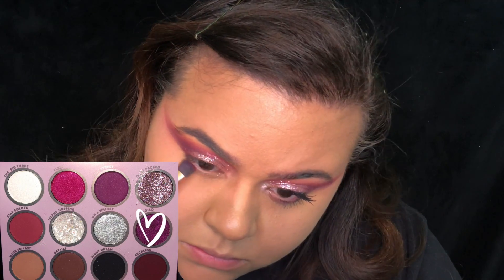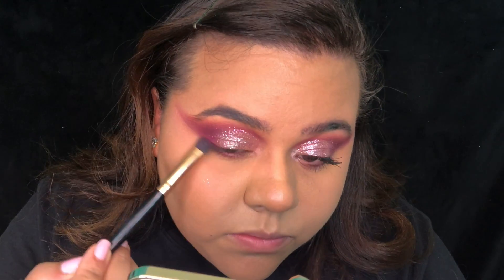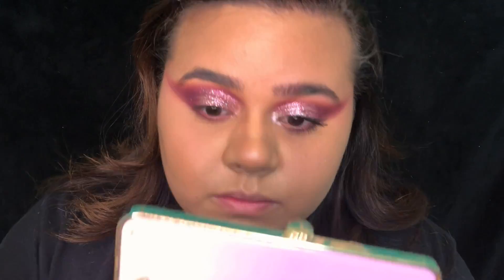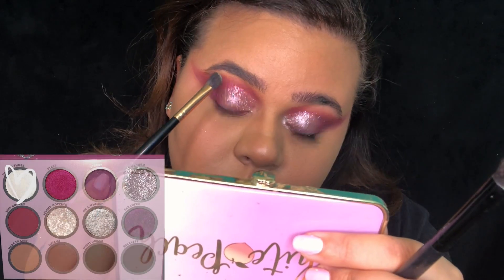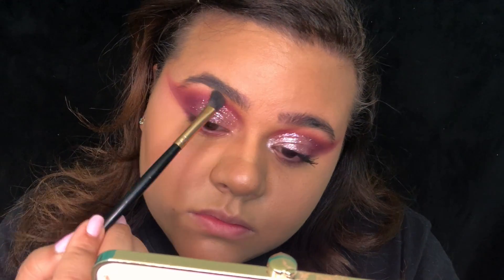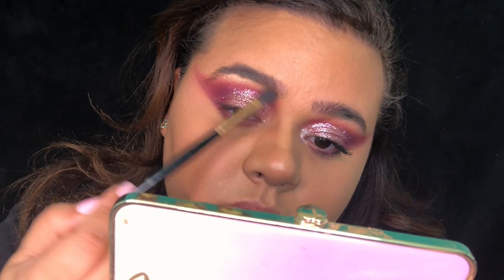I am now applying Paradiso to my bottom lid — I don't even know if I'm saying it right but I hope I am! On the brow bone, we're lightly blending the color The Big Three, applying it and blending it into the shadow just to soften everything up a bit.